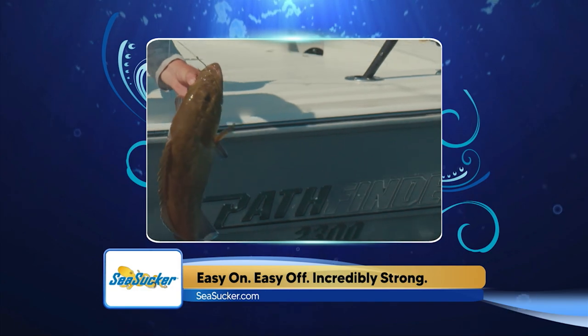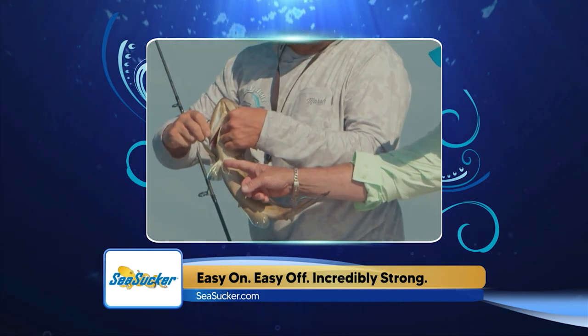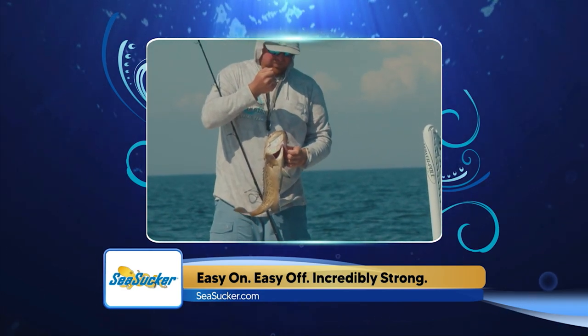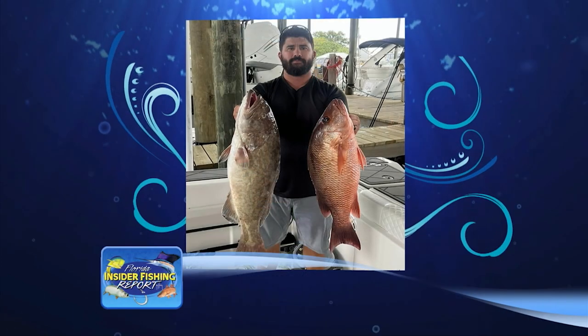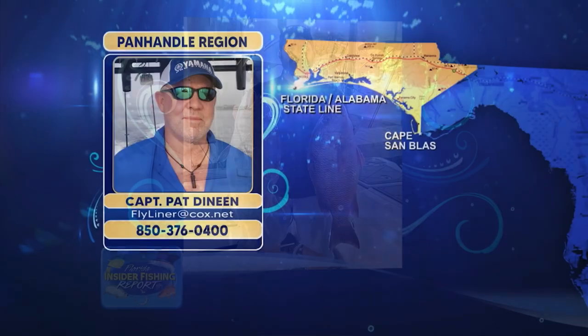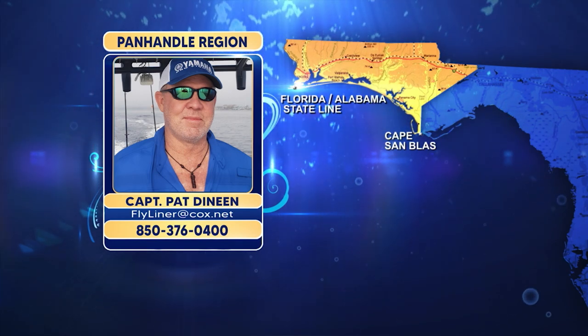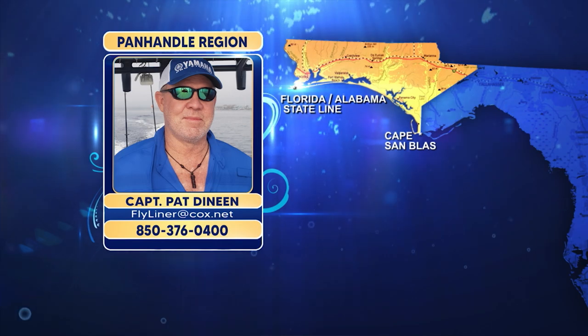Gag grouper have been opened back up for harvest in Gulf waters and there are a lot of happy anglers about that. They're structure-oriented — both man-made and natural. You may find them in shallower areas, but the better fishing is often in water well over 100 feet. Fish your baits close to the bottom and use heavy enough tackle to turn the fish as soon as you get the bite, or that grouper is going to run you right back in the hole. Live pinfish, grunts, bonita strips, and octopus all make great grouper baits. Gags are mostly in the 10 to 15-pound range. Quick tip from the panhandle — a butterflied dead bait is going to be as effective if not more so than live bait, just like what was working on the west coast this week.